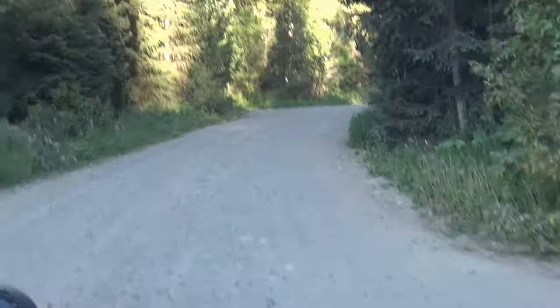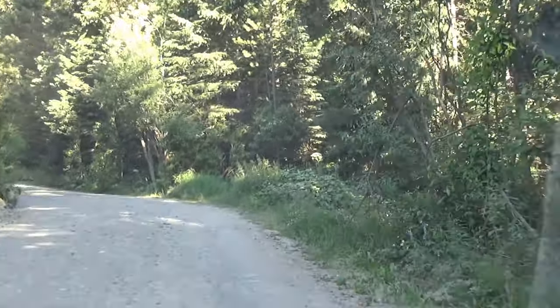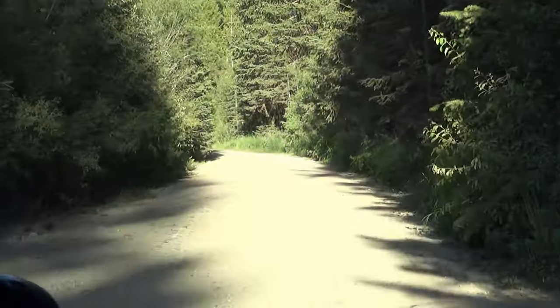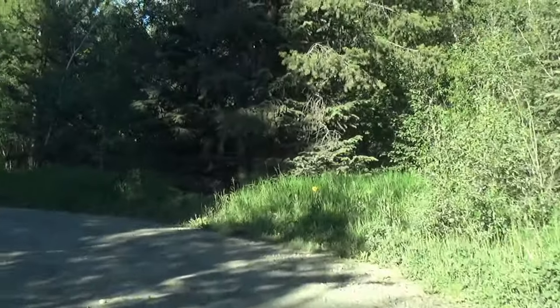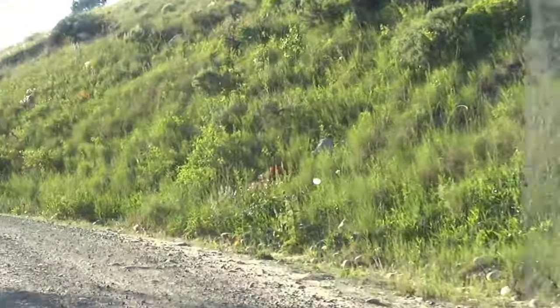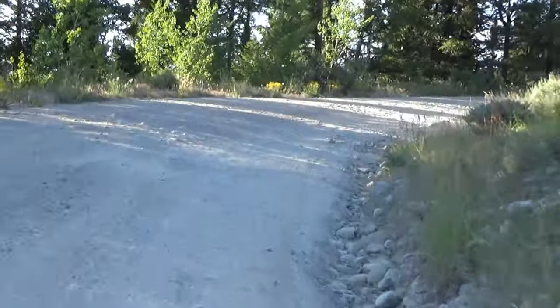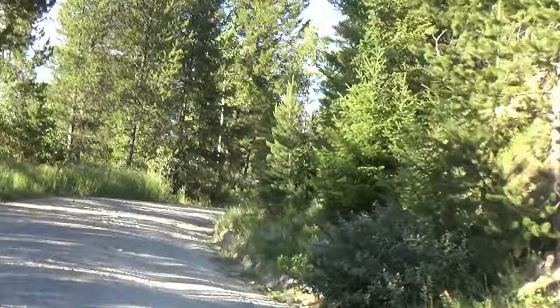Poor Zippy. You can see why they say to have somebody go up and make sure there's no traffic coming out if you're bringing your RV up here. It's a rough, narrow road getting up here. It's a bad road — whoa, this road is bad.